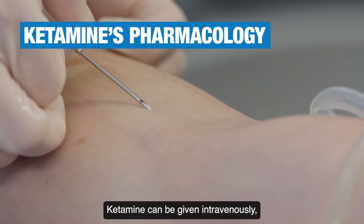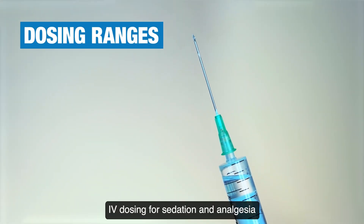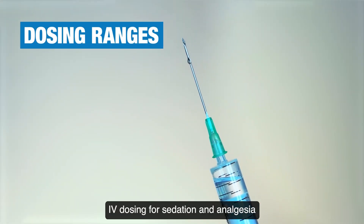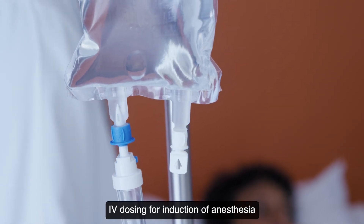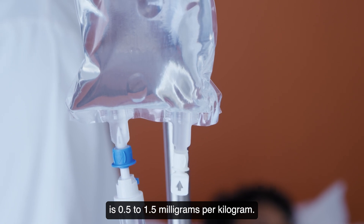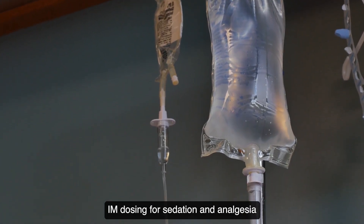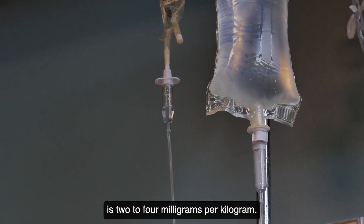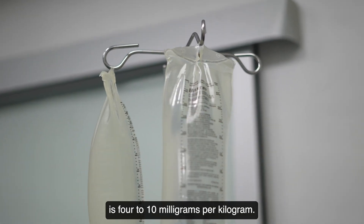Ketamine can be given intravenously, intranasally, intramuscularly, or orally. IV dosing for sedation and analgesia is 0.2 to 0.75 mg/kg. IV dosing for induction of anesthesia is 0.5 to 1.5 mg/kg. IM dosing for sedation and analgesia is 2 to 4 mg/kg. IM dosing for induction of anesthesia is 4 to 10 mg/kg.